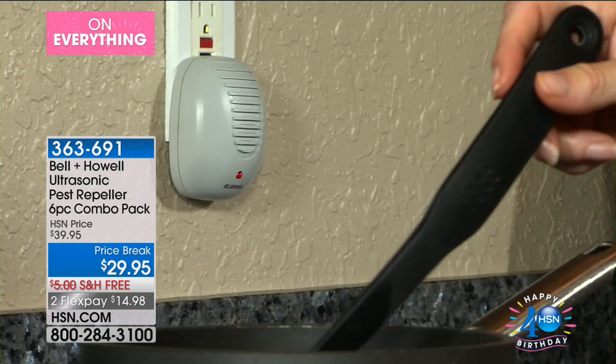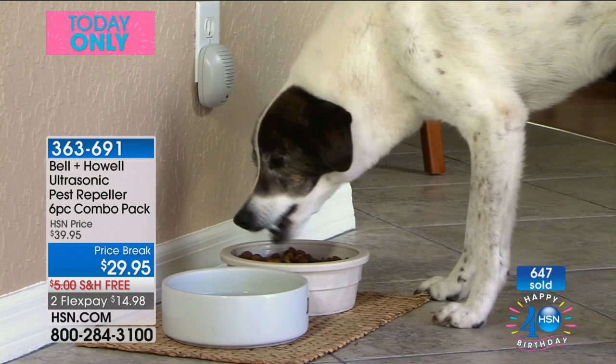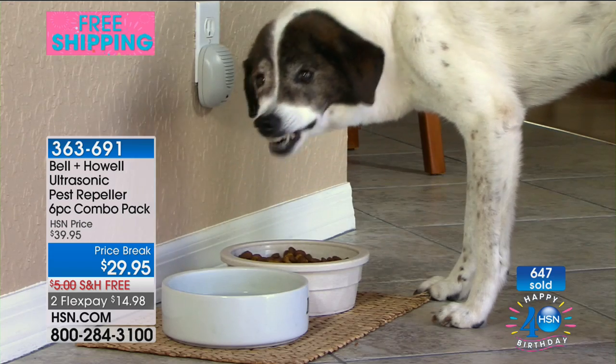Whereas if you have the Bell and Howell Pest Repellers, look at this. She's got one plugged in there — you don't even see it. Right in the kitchen by the food, and P.S., because there's no poison in it, right by the dog bowl. And there's nothing she has to do. That's it.